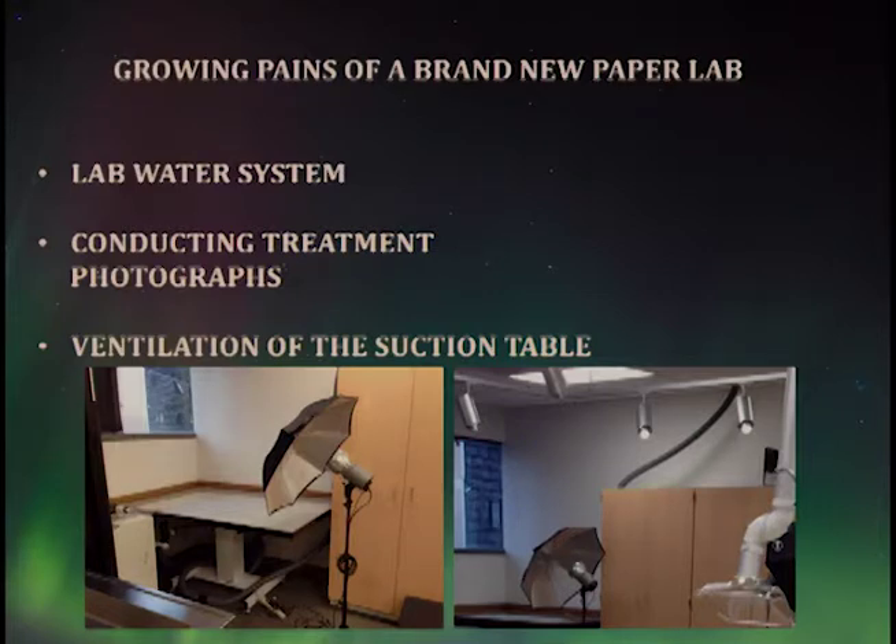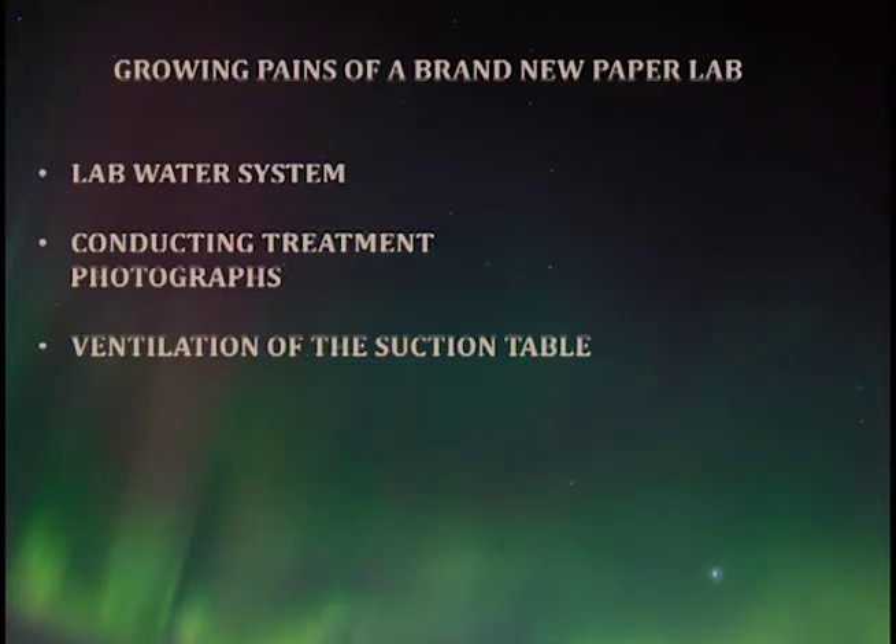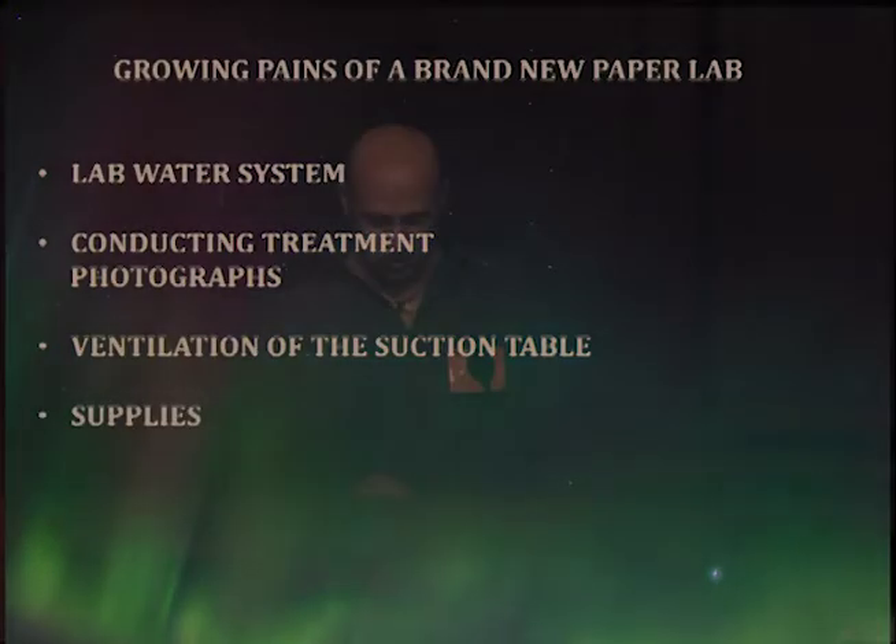Finally, the big one: supplies. We had a pretty limited budget, the skeleton of a lab, major equipment, and nothing else — no chemistry, no brushes, no glassware, no trays, nothing. We had dozens of cabinets and drawers and they were all empty. We had to basically stock a lab from nothing, pick and choose, but we got it done.